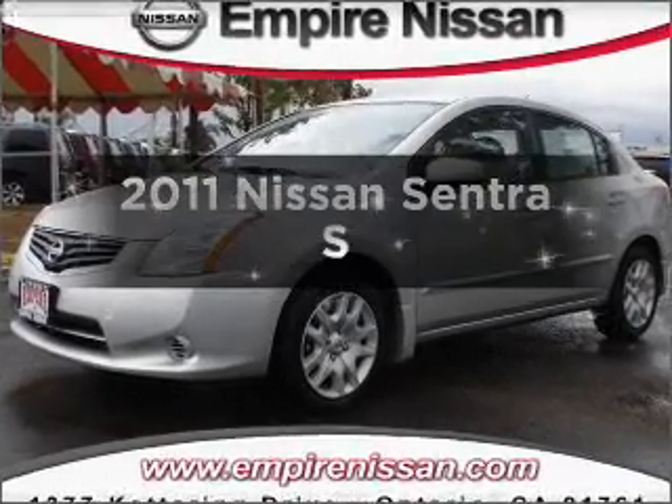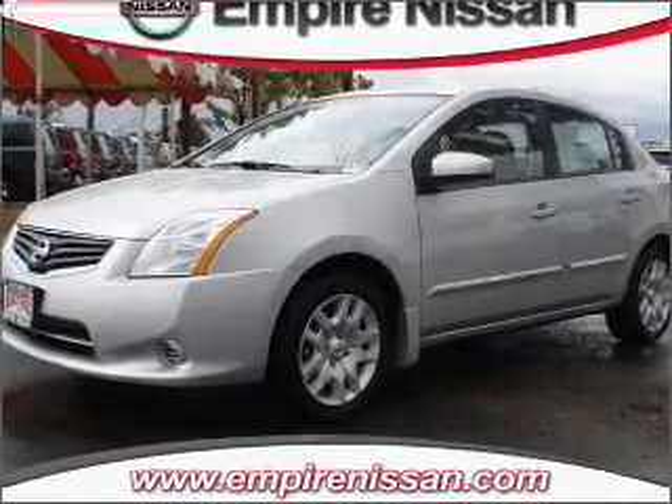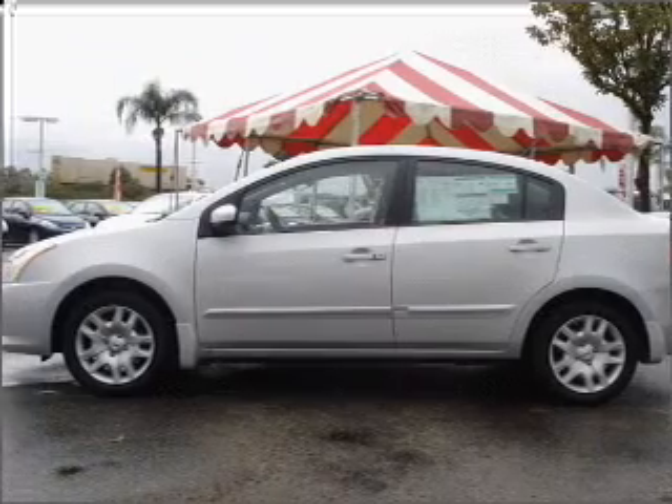Introducing the 2011 Nissan Sentra. If you're looking for a first-rate auto, this one could be yours today.